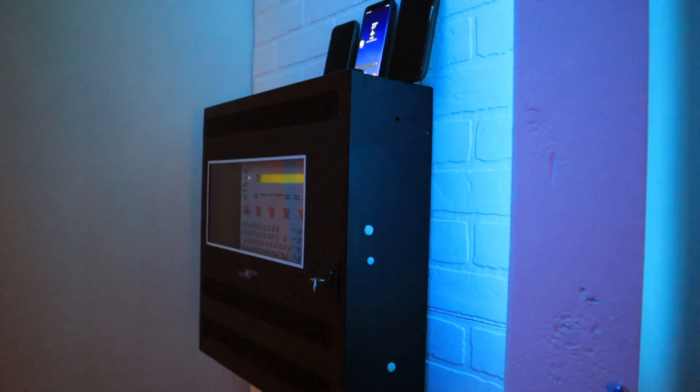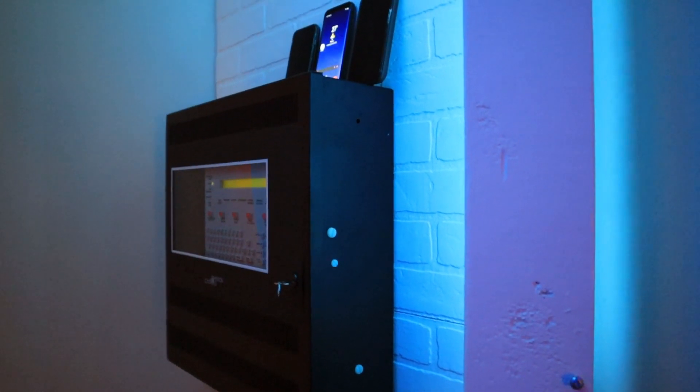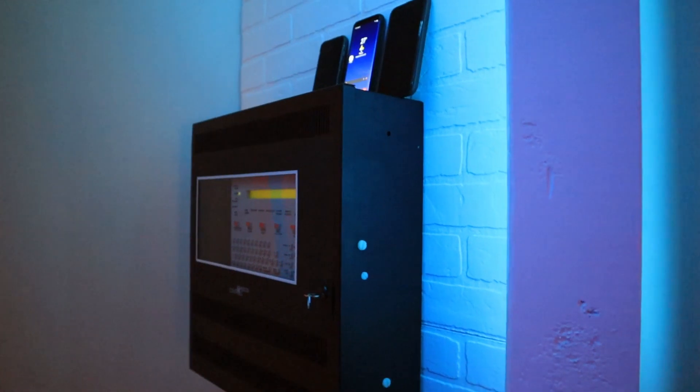I now have SMS text alerts working on Notifier. So that's AFP200, 320, 640, and 3030.